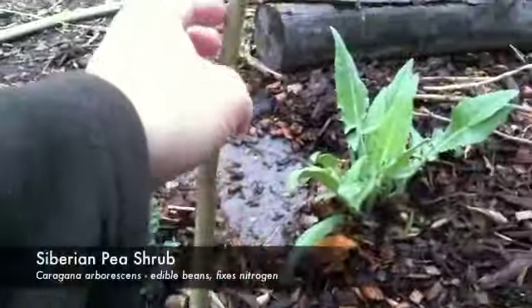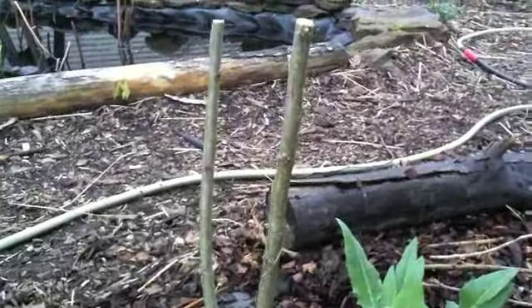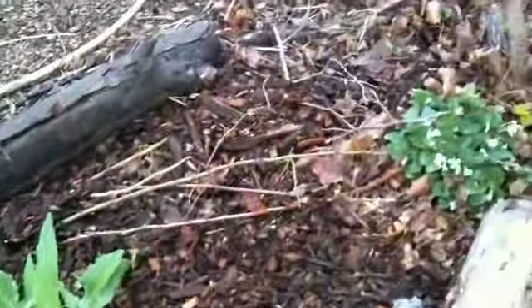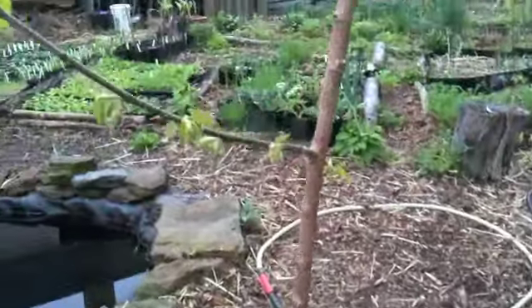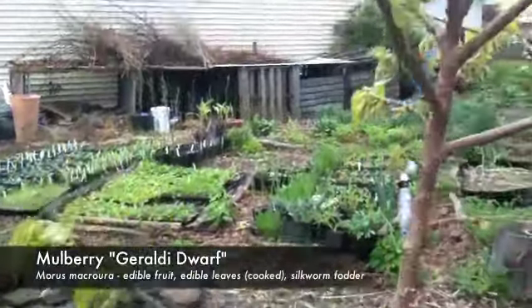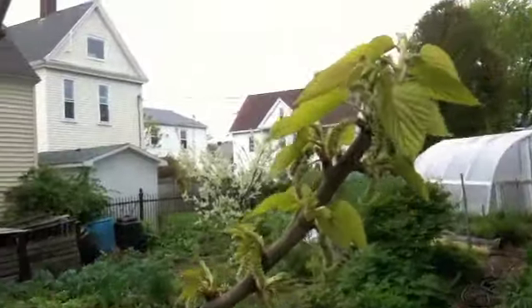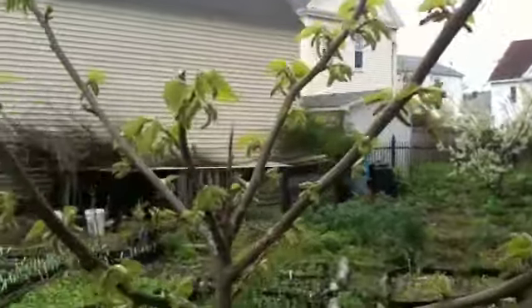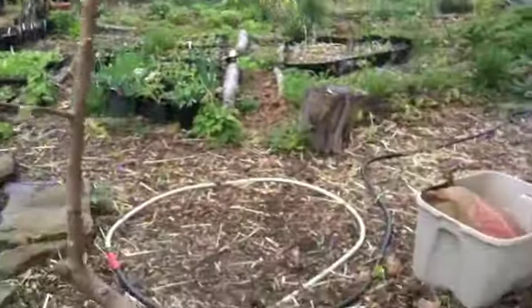We've got some Siberian pea shrubs that we're going to be keeping coppiced low for nitrogen fixation. We have a nice dwarf mulberry for edible fruit and cooked leaves, although it's not that great for either of those. But we also use it for mulberry leaves for silkworm production.